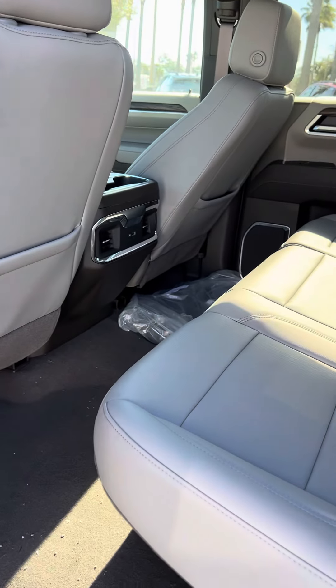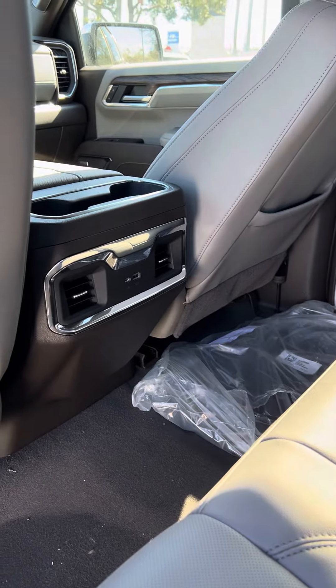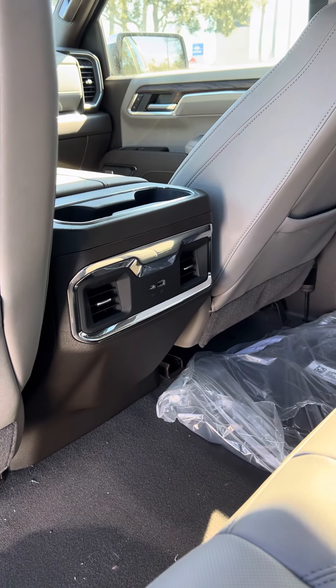Second row seating is just as spacious and does offer great occupancy, AC vent controls, and also power ports.